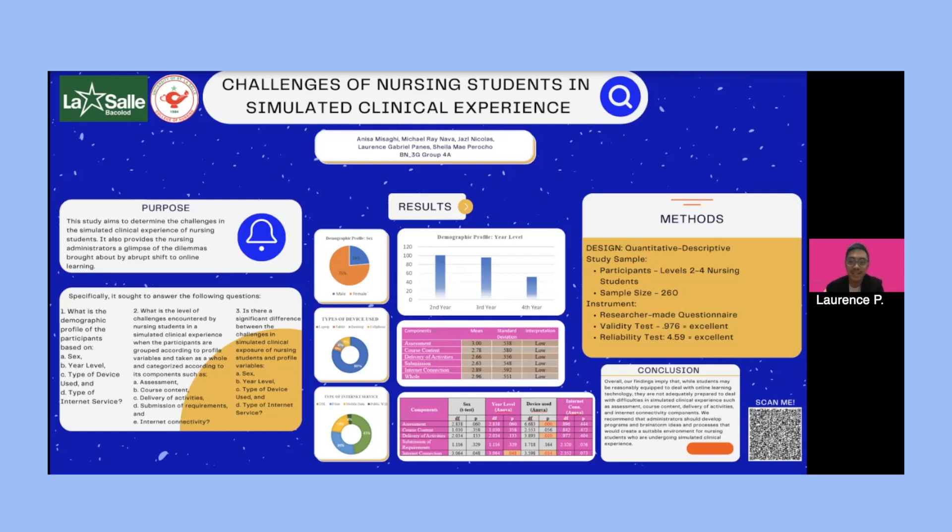For the conclusions: the challenges in simulated clinical experience, as reported by both sexes, involved difficulties with different components. In terms of device type, the majority of nursing students used laptops and cell phones during online learning. Across all year levels, participants reported difficulties in simulated clinical experience. In assessment, participants reported being assessed differently. Overall, findings imply that while students may be reasonably equipped to handle online learning technology, they are not adequately prepared for difficulties in simulated clinical experience such as assessment, course content, delivery of activities, and internet connectivity.